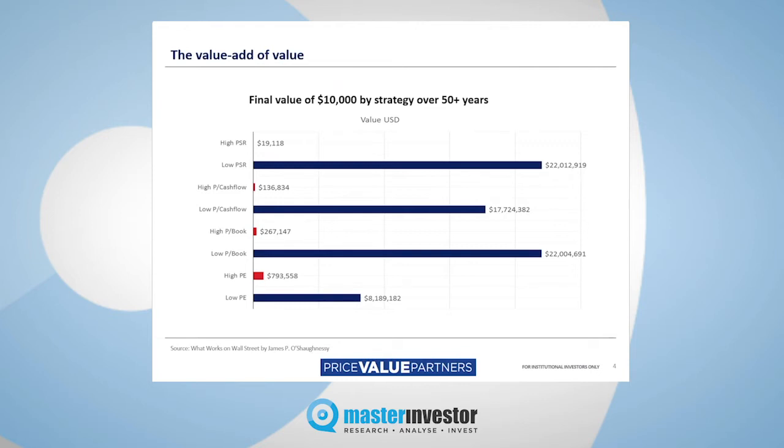Choose which amount of money you'd rather have. And as you can see, this metric is fairly consistent across the board. It doesn't really matter which one you use — whether it's price-to-sales, price-to-cash-flow, price-to-book, or price-to-earnings — it's consistent in each case. Value, for want of a better phrase, completely trounces growth over the medium to longer term.